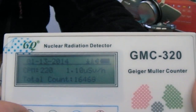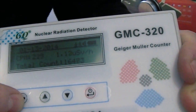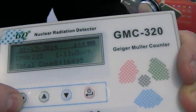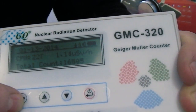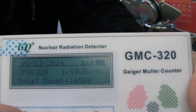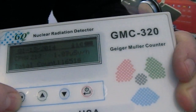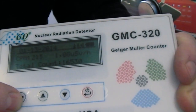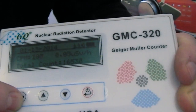It seems to be stabilizing fairly well at 220 to 230 counts per minute, and that's equivalent to 1.08 microsievert per hour.